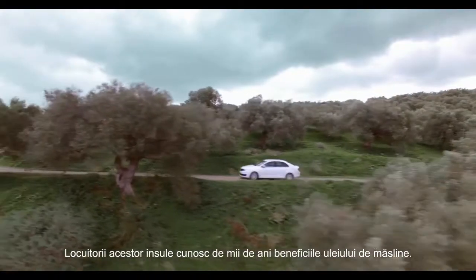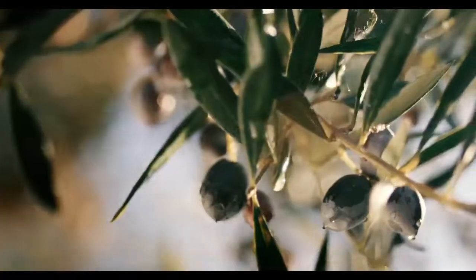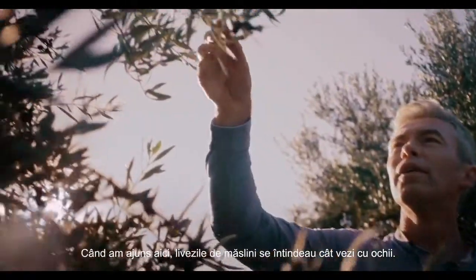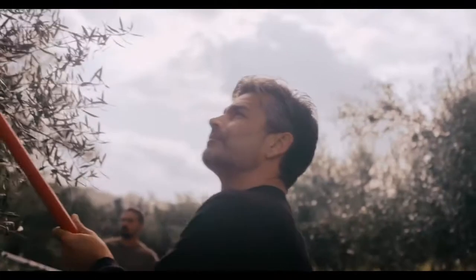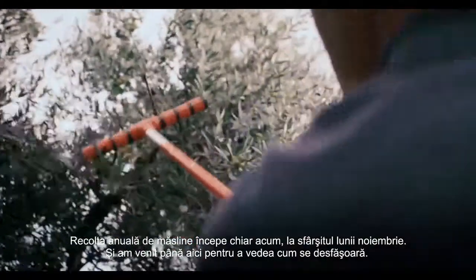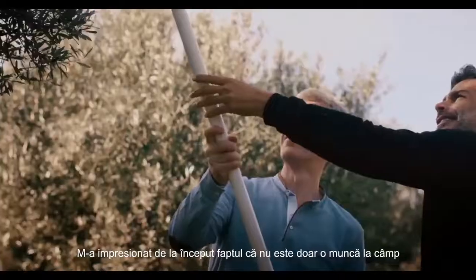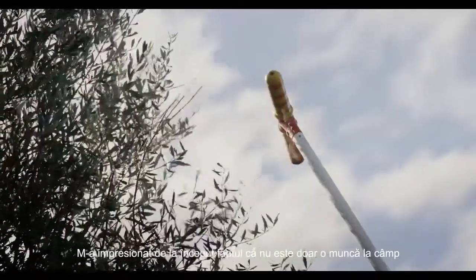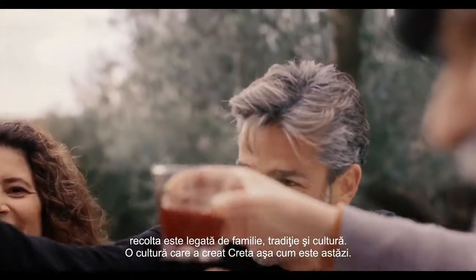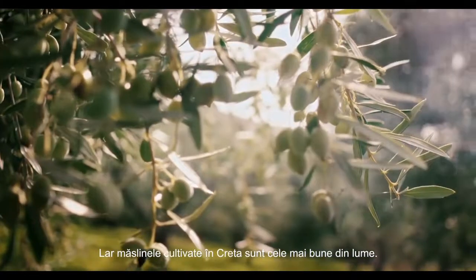Throughout the winding turns of thousands of years, the people of these islands have known all along of the benefits of olive oil. When I arrive here, I'm met with the sight of olive trees as far as the eye can see. The annual harvest of olives is starting right now at the end of November, and I've come here to experience it for myself. What first strikes me is that this is not just another job in the fields — it's about family. It's tradition. It's culture. A culture that makes Crete what it is today, and that makes the Cretan olives the best in the world.